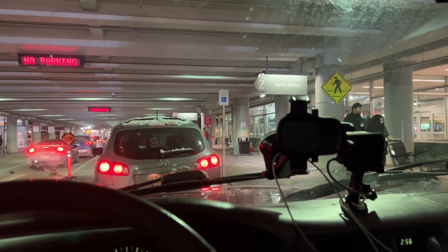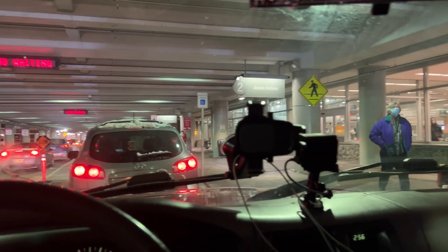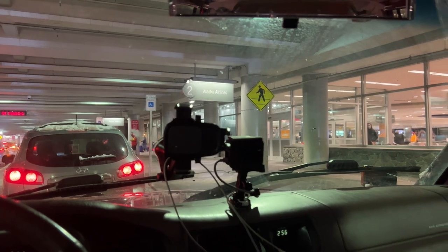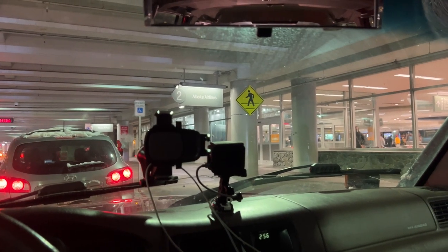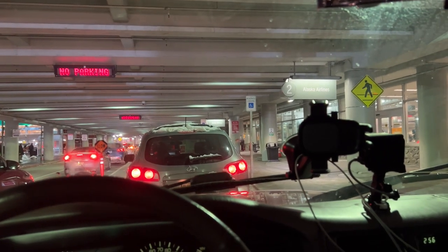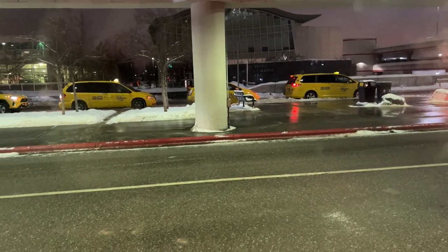This right here is the Ted Stevens International Airport located in Anchorage, Alaska. This is the lower floor, also known as the arrivals section, and folks are waiting for arrivals. Right on this lane over here are the taxi cabs.